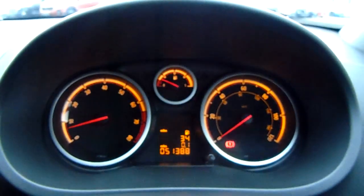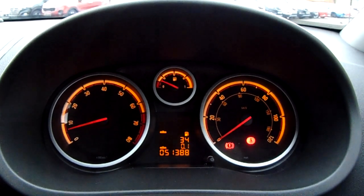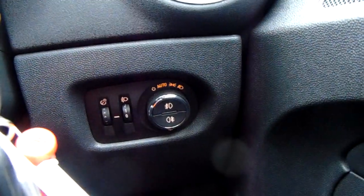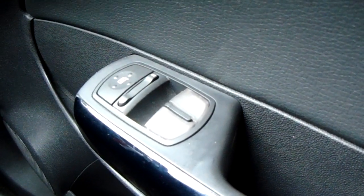Moving on to the dashboard, it's electronically lit up which makes it easy to see. You can see that this car has done 51,388 miles. The car does also come with automatic headlights, electronic wing mirrors and front electronic windows.